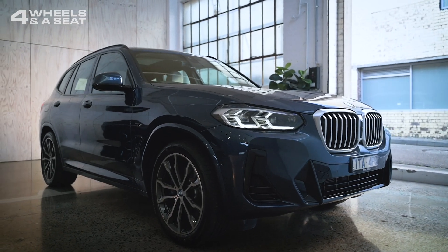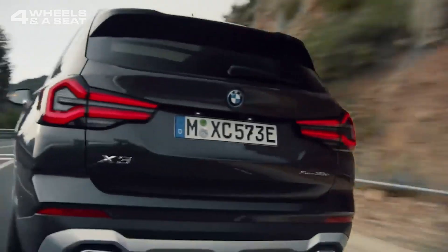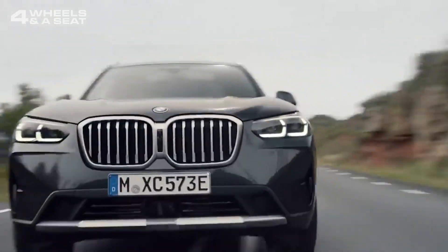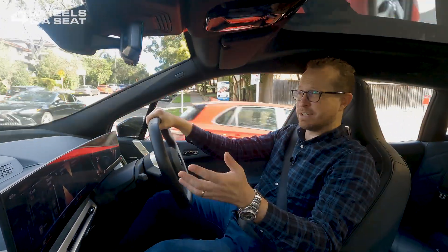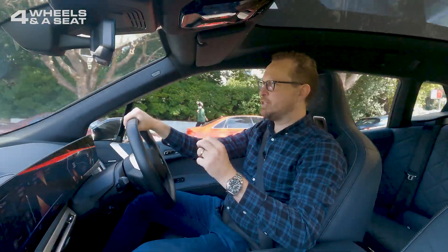For example, the BMW X3 xDrive30e, which is a plug-in hybrid, has an electric range of 46 kilometres, which, if you're just daily driving to and from the shops, maybe taking the kids to school, or going to work, that could be enough that you never need to actually engage its petrol engine.